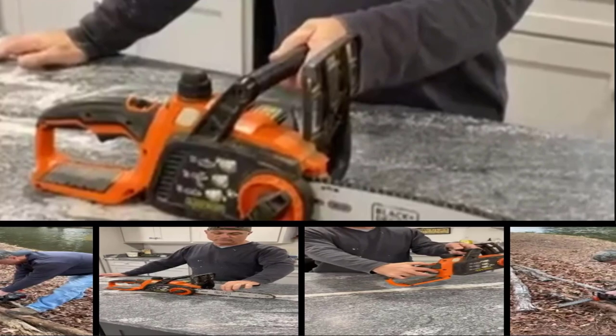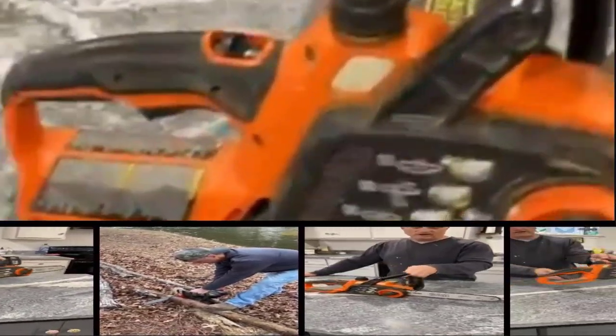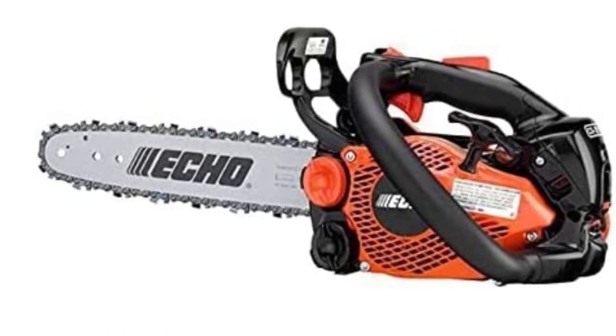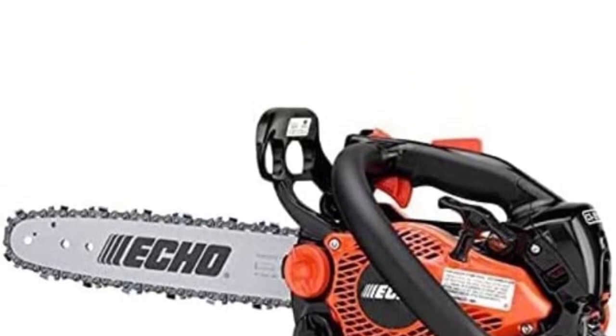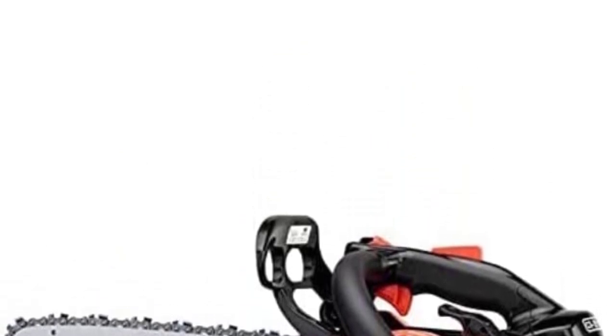The chainsaw comes with easy start technology that guarantees the tool will start within the first three pulls. The clutch-based lubrication system resolves oil-leaking issues and only lubricates the chain when it is being used. Last but not least, the chainsaw provides monstrous power of 5.3 horsepower, which can cut through the toughest woods with ease.